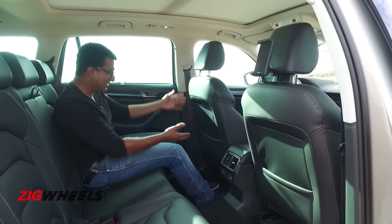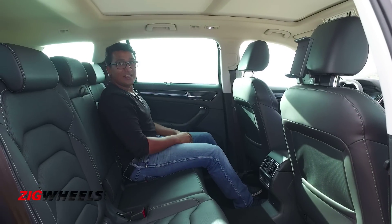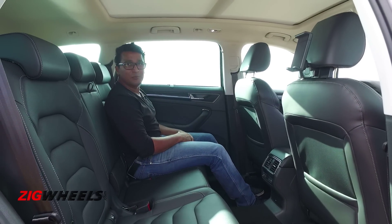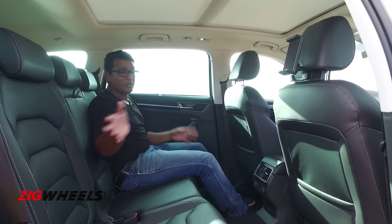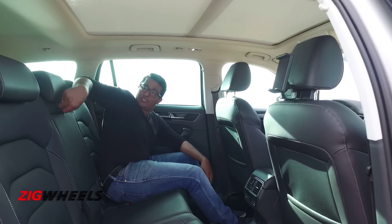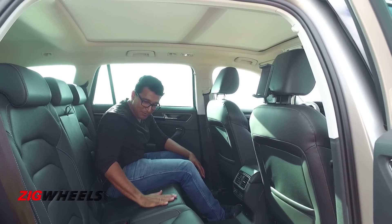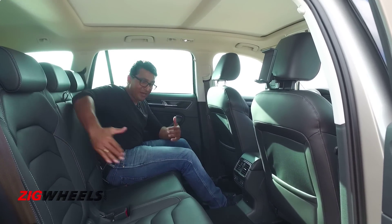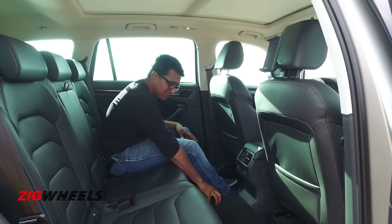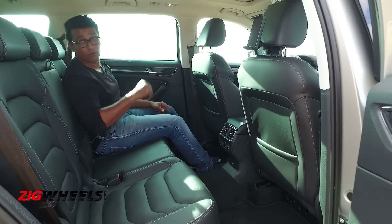The driver's seat is set to my position — look at that knee room. The head room is really nice, and in terms of width, you can't complain either. You could have three people sitting here, and you could have a middle passenger. Even though there's an armrest, it doesn't stick out all that much. The base is nice and flat, and it's wide enough. The transmission tunnel is small, and the aircon vents are fairly far away.